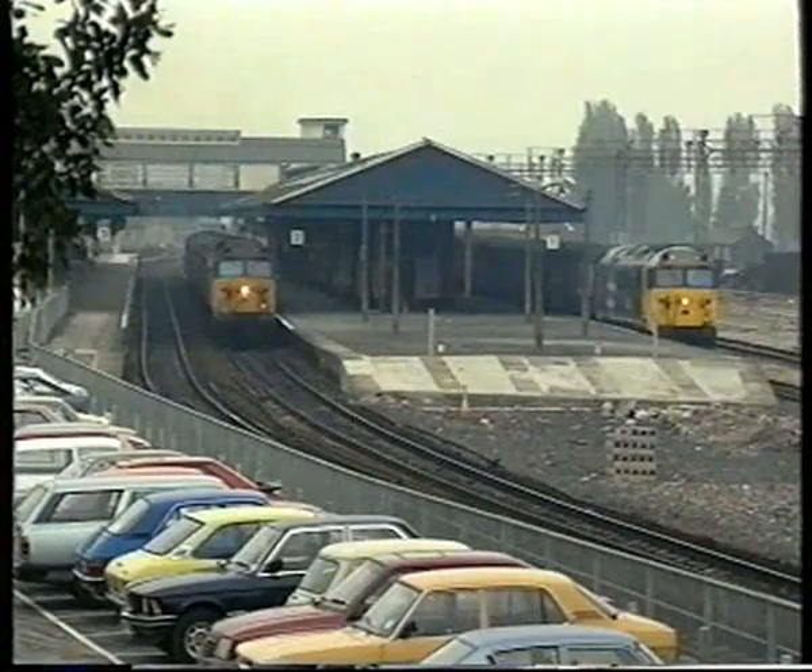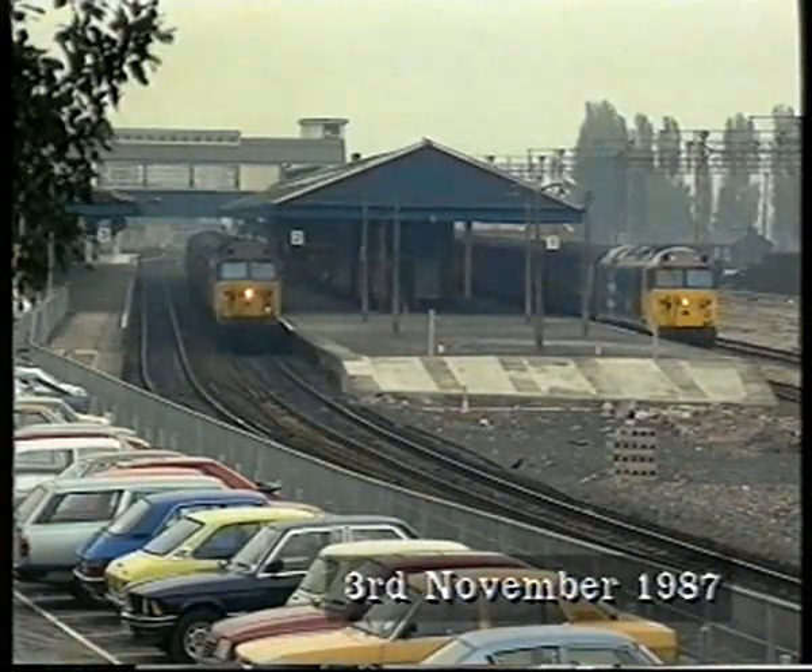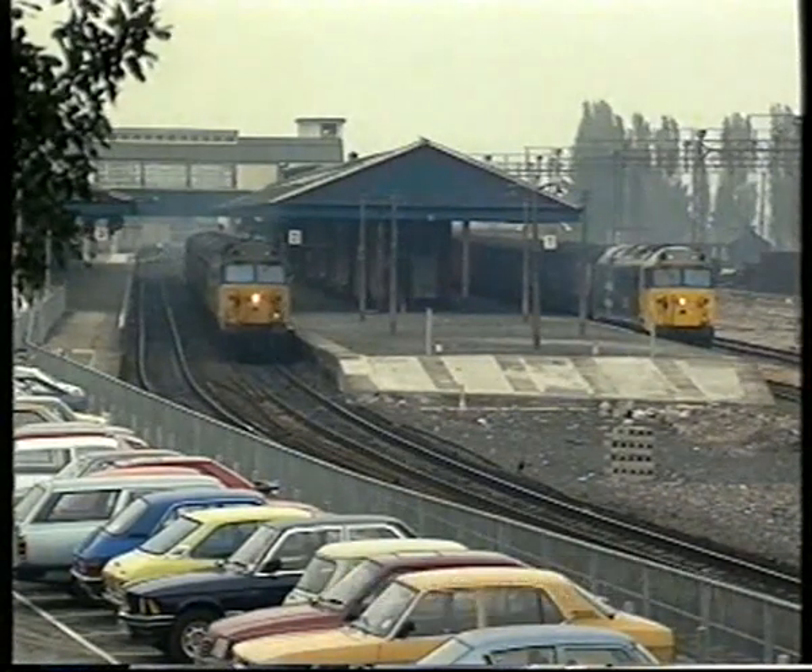A year later, the semaphores had gone, but not the Class 50s. A pair is seen on Plymouth, on the left, and Torbay trains in 1987.